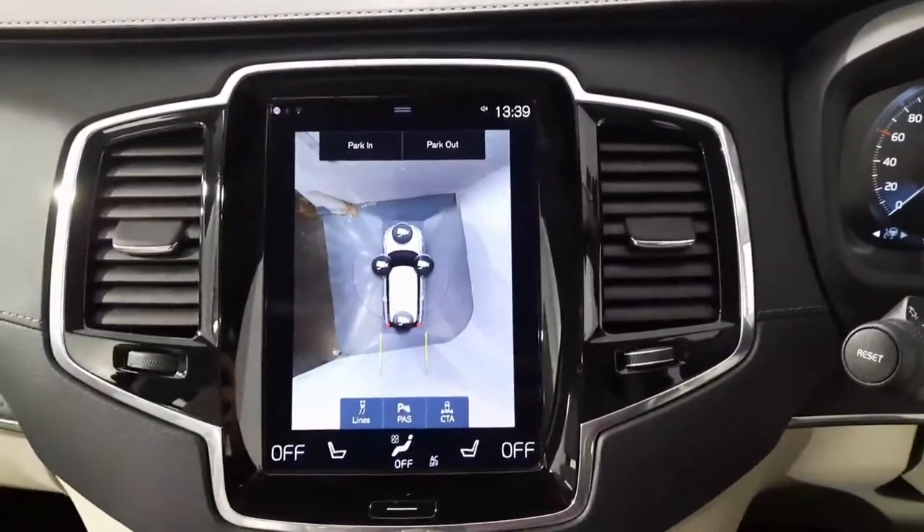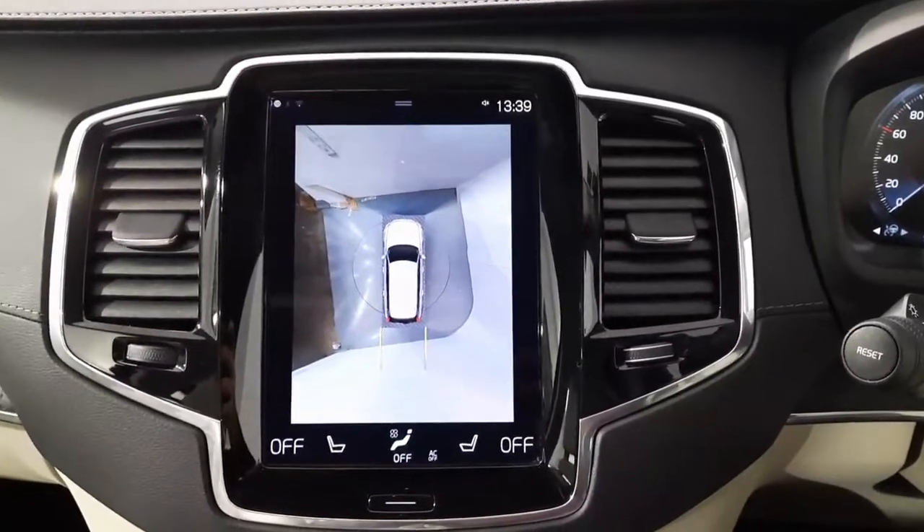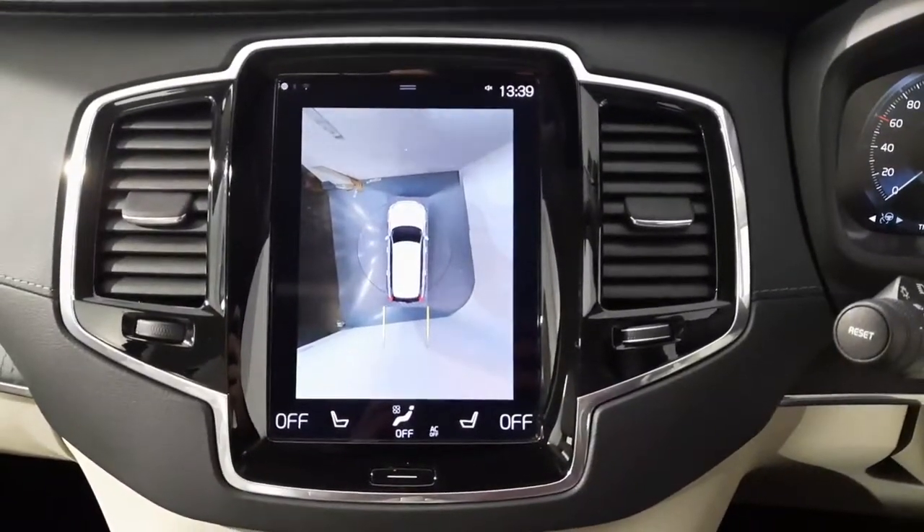If you have any questions about this car or any other car we have to offer here at Autoboland, don't be afraid to give us a call on 051-337-900. Thanks very much for watching.